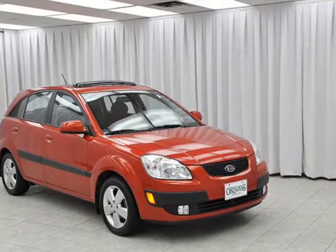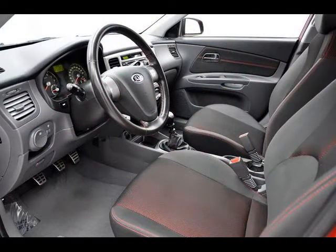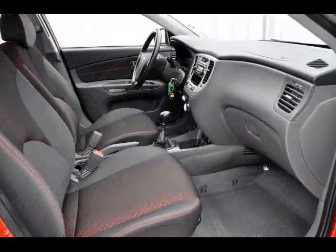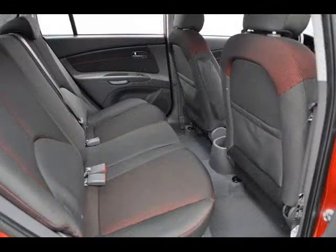Mmm, look at that. Such smoldering good looks and incredible features. The Rio Cinco's compact size makes it handle like a dream. It allows you to caress every single turn and show the road the love it deserves. Plus, with four doors plus a hatchback, there's room inside for a party.